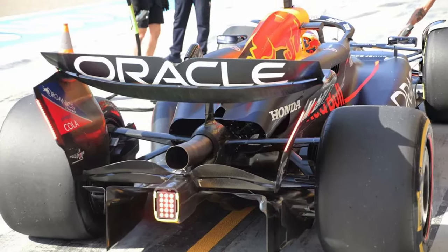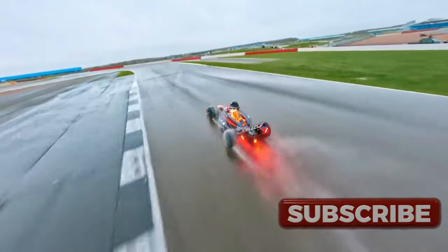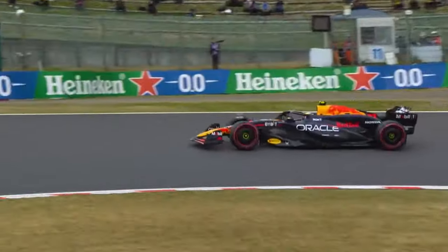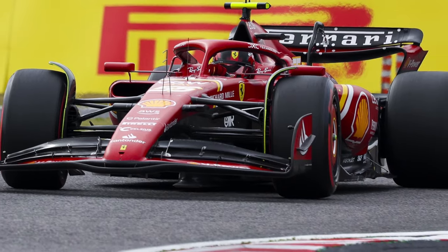Red Bull highlights the importance of having a functional car across different conditions. The RB20 has the ability to generate downforce and a stable platform irrespective of track conditions, which is why their dominance has shocked their rivals. Ferrari has also built a car with a wide operating window, which has allowed them to perform more consistently.